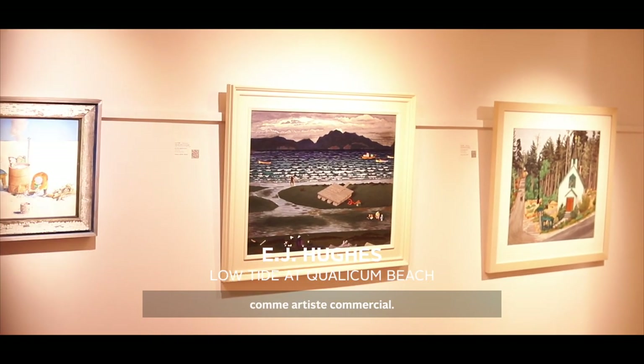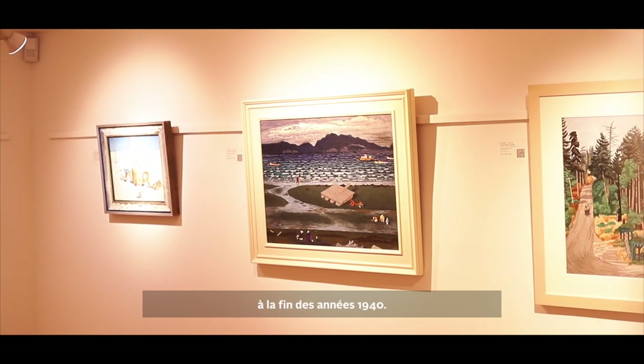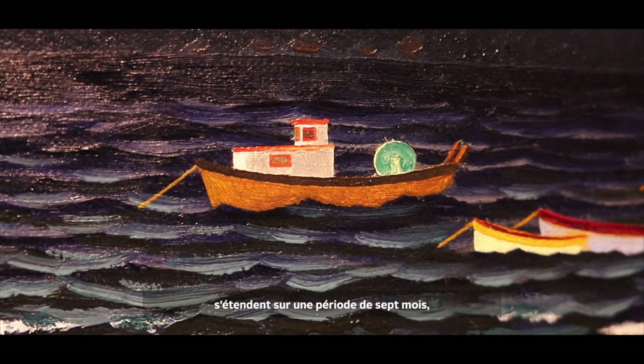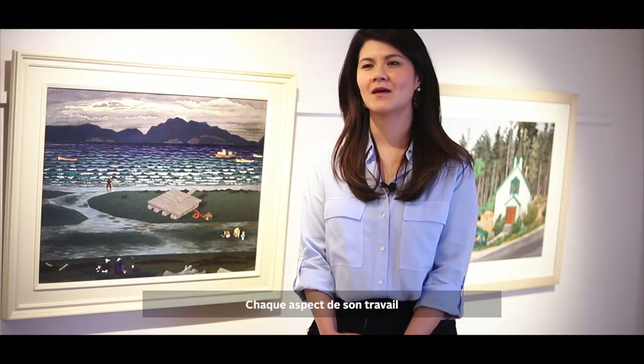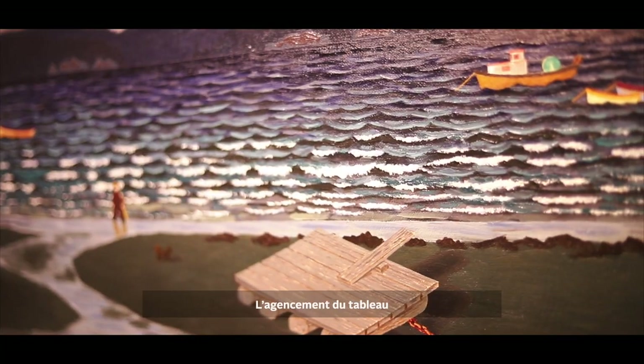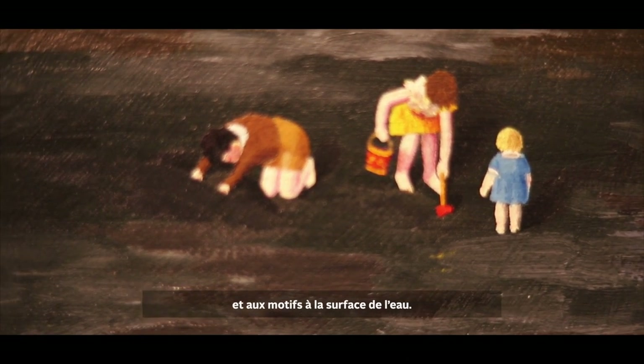Hughes began his career as a commercial artist. At the start of World War II, he enlisted as an official wartime artist — the first time in his career he was able to devote himself fully to his art. Following the war, he returned to Canada and began his remarkable series of coastal British Columbia. Low Tide, Qualicum Beach is from Hughes' highly sought-after late 1940s period. The dates on the back of the work span seven months, demonstrating the careful consideration Hughes took while creating this work. Every aspect has been meticulously considered, from the organisation and composition — there is a rhythm in the ordering of the work, ranging from the juxtaposition of dark and light, the positioning of the figures, and the patterns in the water's surface.